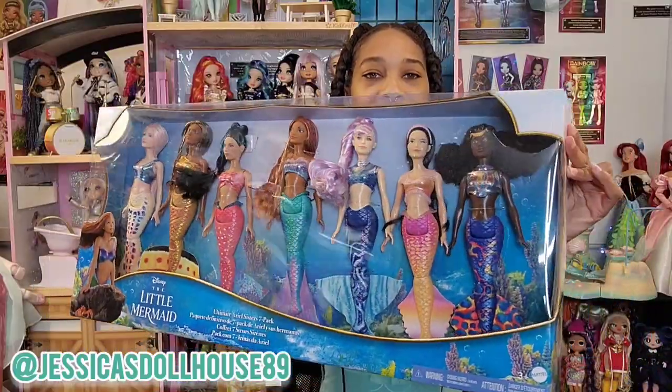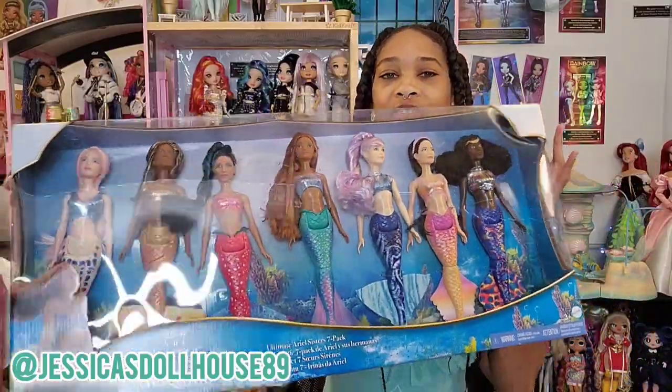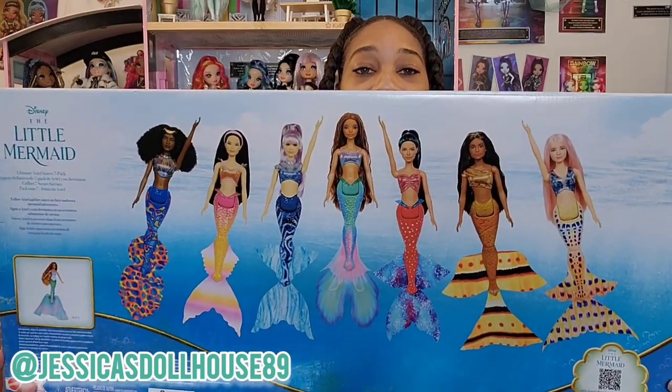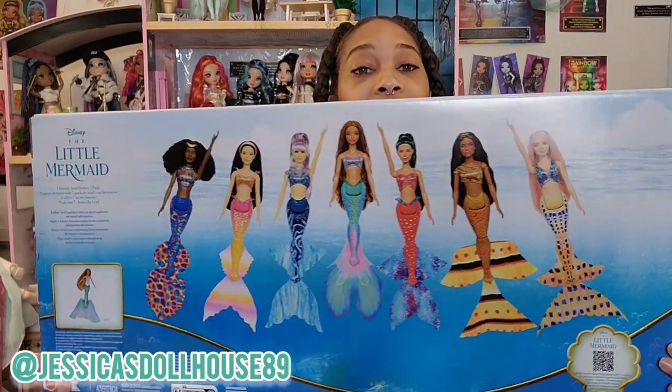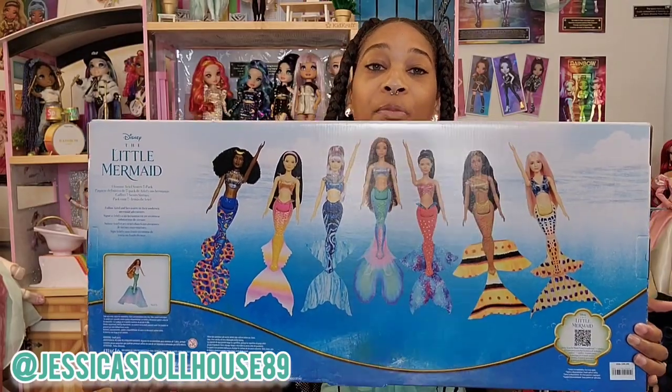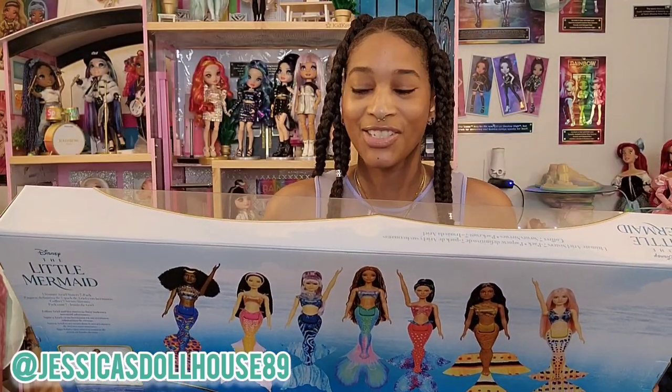I'm going to show you the packaging first. Here's Ariel with all of her sisters. I really love the details in their fins and the textures — they have fabric tops and they just look so beautiful together. I've never had such a variety of mermaids ever. This is just an amazing piece to add to a collector's collection.